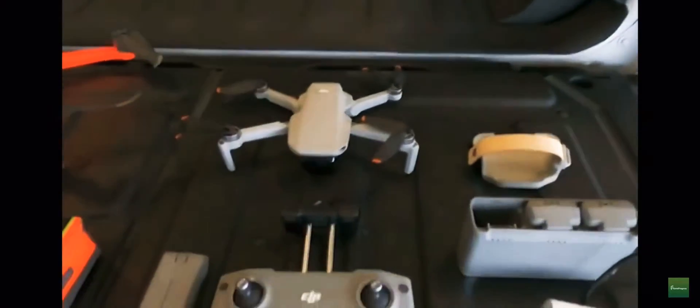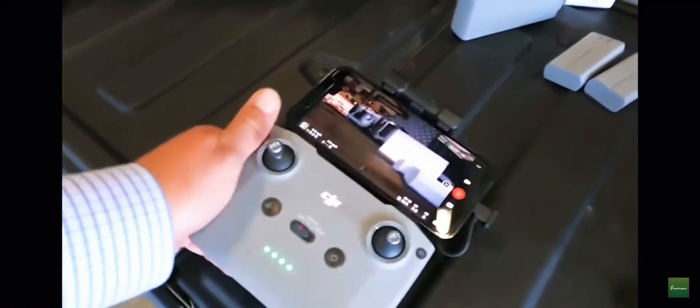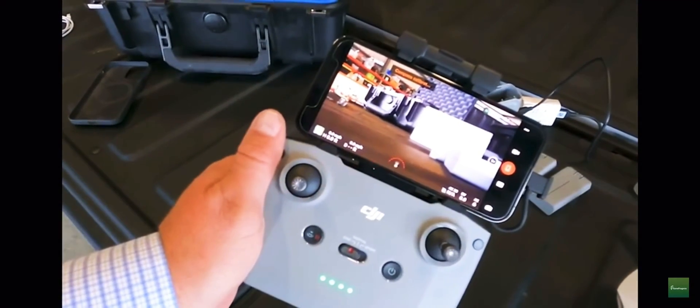But they have absolutely raised the bar with the second version. The controller is really slick — they made some really good enhancements to it. It has an integrated mount for your smartphone, and the app is really smooth and easy to use. I'll show you that in just a minute.